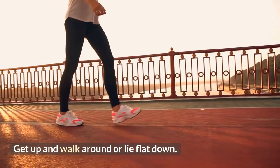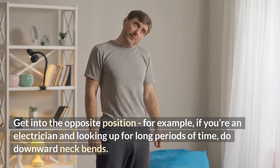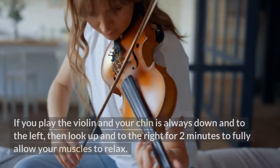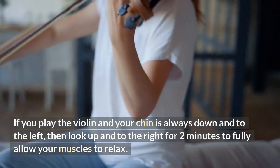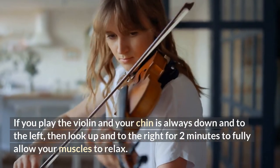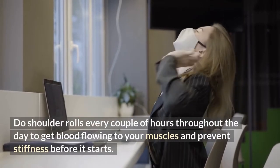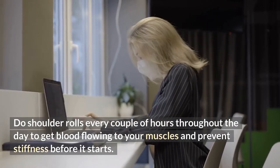Number eleven: get into the opposite position. For example, if you're an electrician and looking up for long periods of time, do downward neck bends. If you play the violin and your chin is always down and to the left, then look up and to the right for two minutes to fully allow your muscles to relax. Number twelve: do shoulder rolls every couple of hours throughout the day to get blood flowing to your muscles and prevent stiffness before it starts.